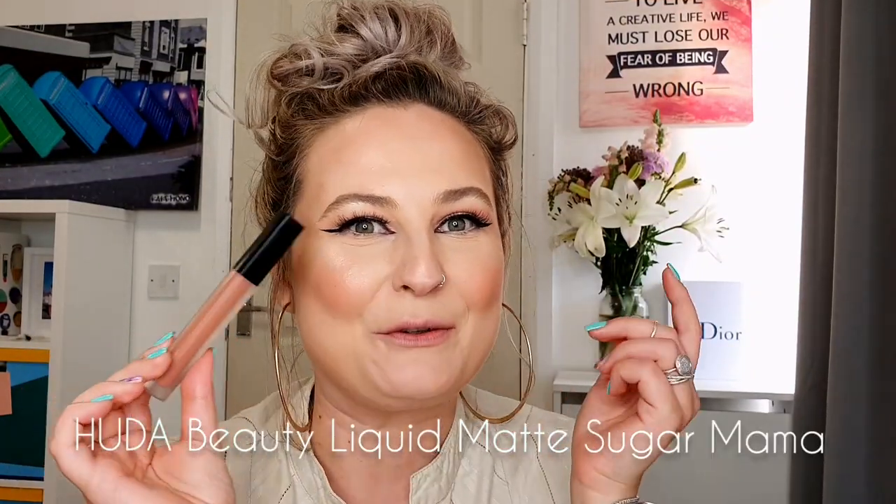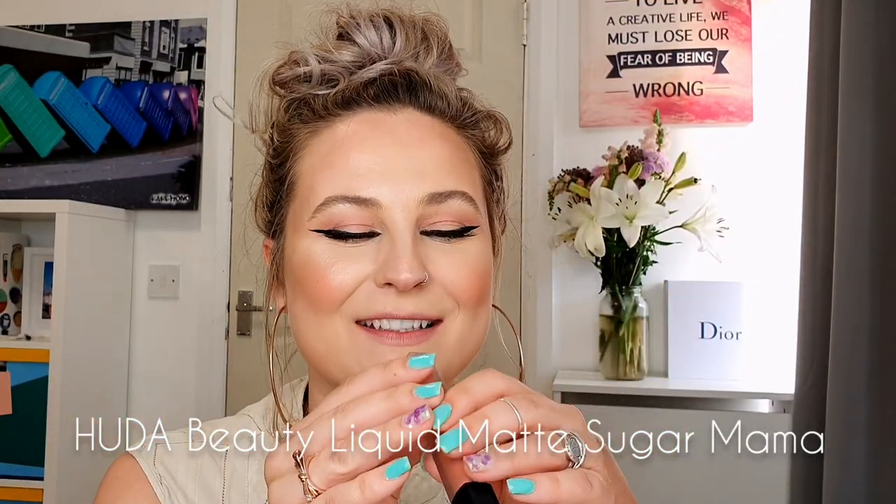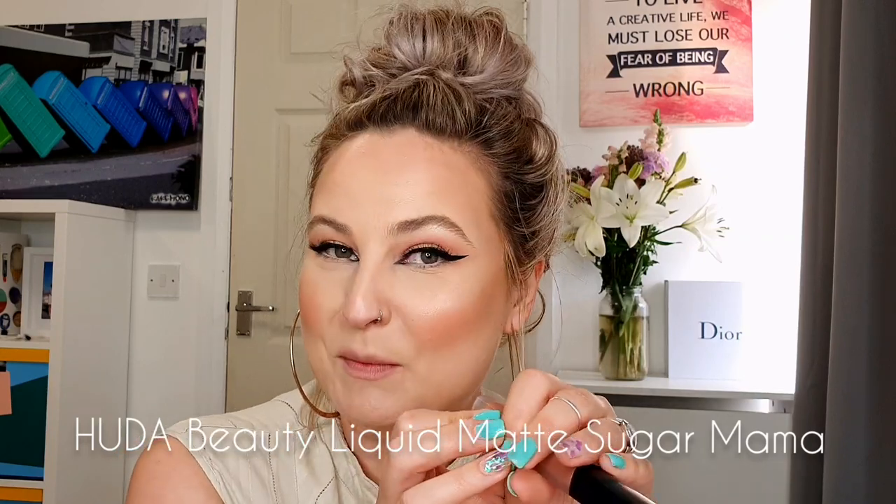Speaking of Huda Beauty again, I'm gonna have another nude shade. I have the Sugar Mama shade from the same collection, and I will show it to you. It's a warm undertone and it looks really really beautiful.